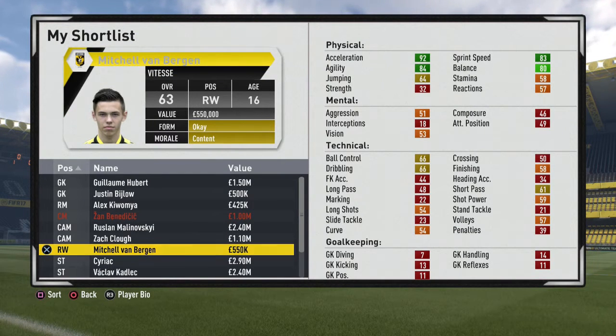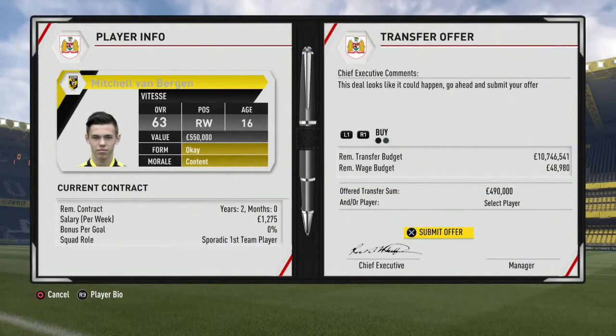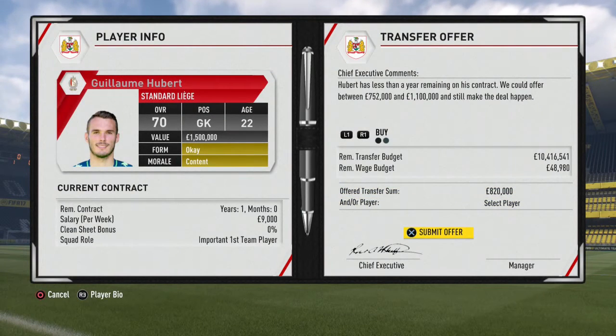The 16-year-old is 63 rated with 92 acceleration, 83 sprint speed, 84 agility, 66 dribbling, 66 ball control. There's a little bit to be desired in his stats, but he'll fly up at 16 years old showing great potential. So we're going to go in and make a bid for this right winger — 490,000. And I'm actually going to slot in a bid for Zan Benedict as well — offering them 820,000 to see what they say.